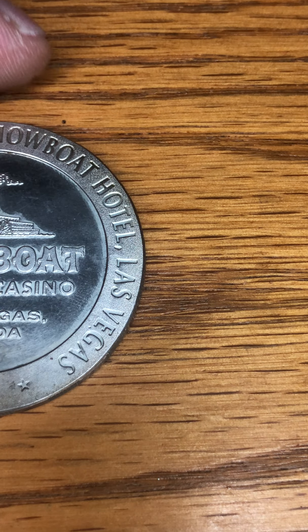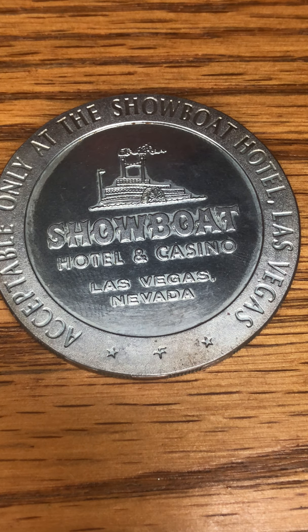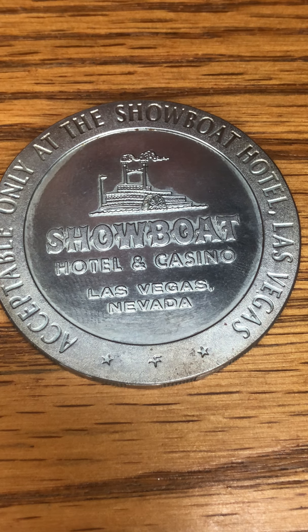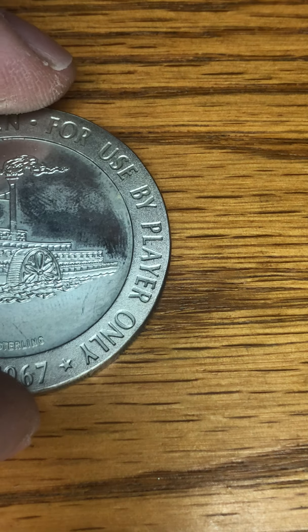So the Showboat's been demoed — they demoed it probably about 15 years ago is when they demoed the building. It changed from the Showboat and another company bought them out and changed the name. I want to say it was like five or six years before finally closing and demoing the place out. I actually had a friend that helped do the demo on the Showboat.